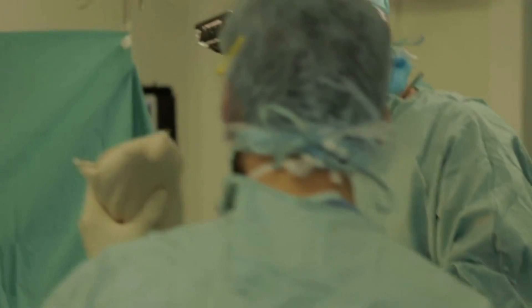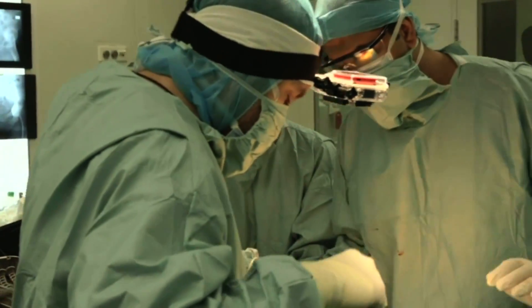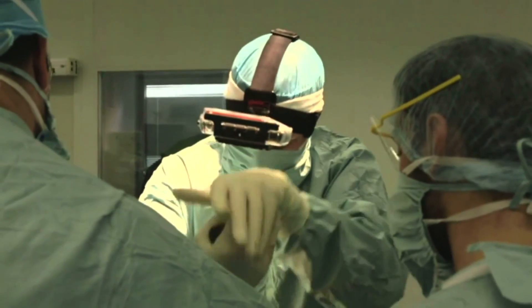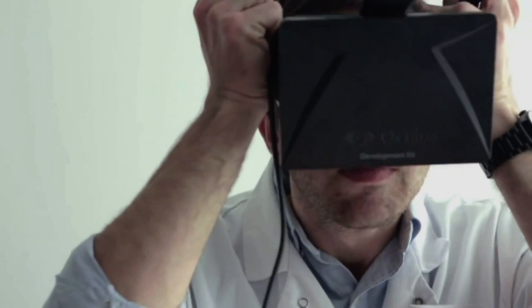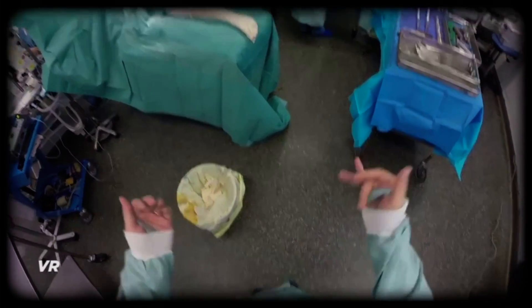The following is not a virtual reality experience as such, but more an immersive video which allows you to see what the surgeon sees. It was filmed using two GoPro cameras set on a head mount looking down. The recording was later stitched together and run through some stabilisation software to give the user a more stable image.